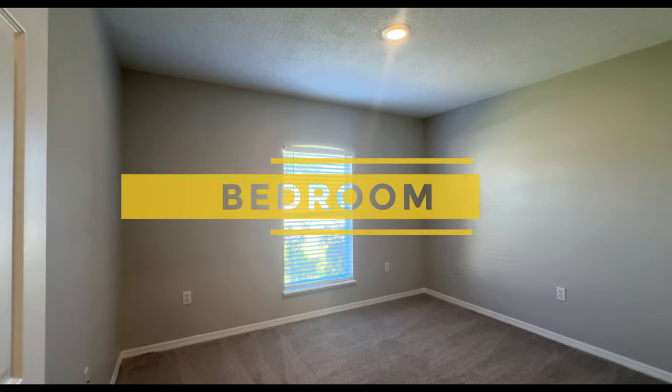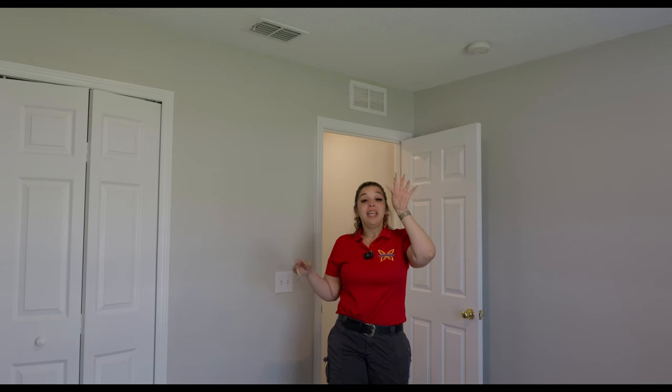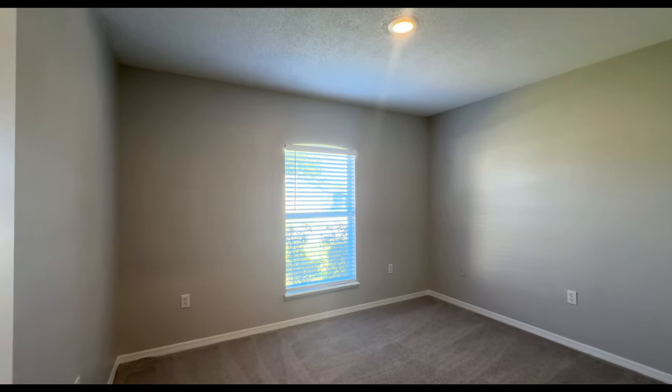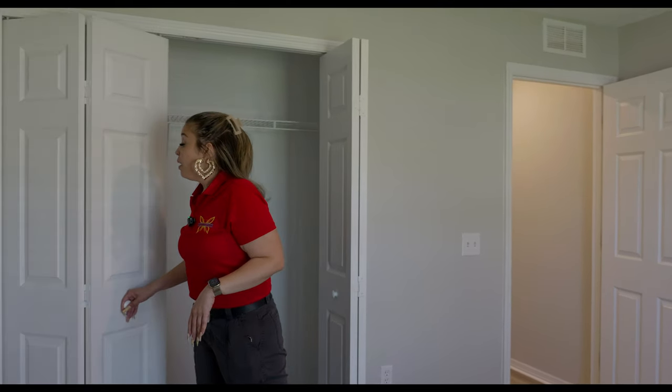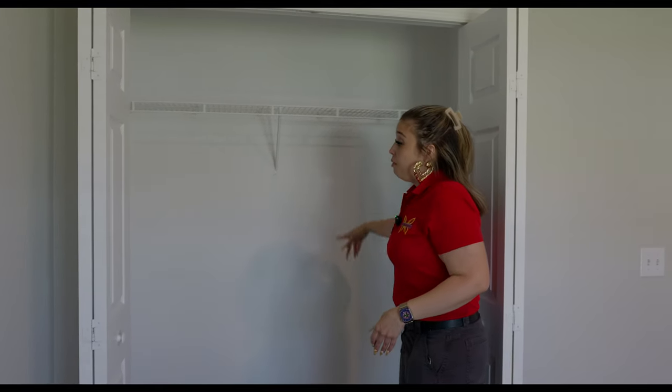Now we're going to check out bedroom number one, which faces the front of the house. Walking in, it has one window, and all of the windows have window treatments — which is just a fancy word for blinds. All of the rooms have brand new carpet. This light is pre-wired for a ceiling fan — it doesn't come with one, but that allows you to pick and choose whichever you want. You have outlets galore in here — five sets of outlets. This wall would probably be the wall you'd put the TV on. We do have double bi-fold closet doors with a nice, decent-size closet.